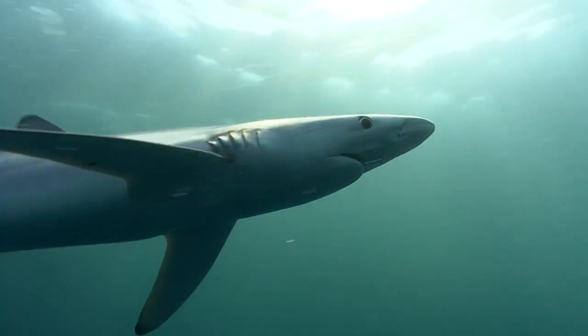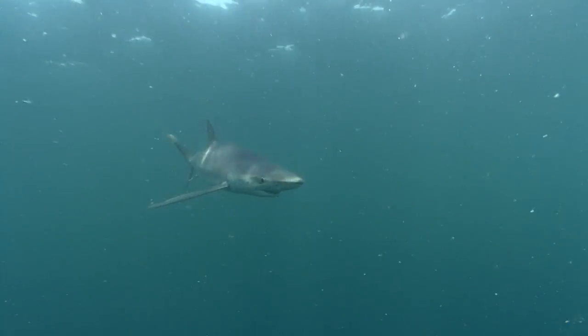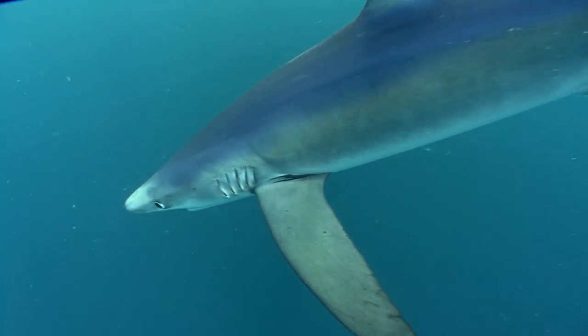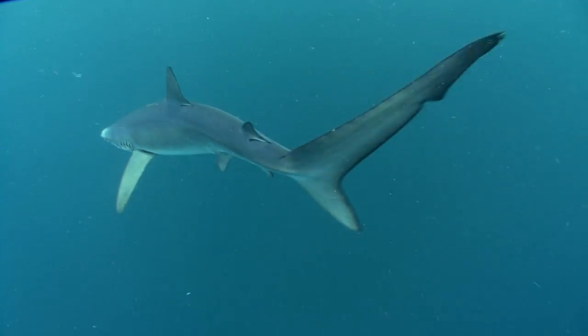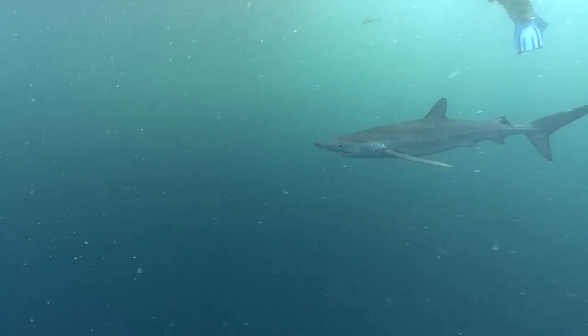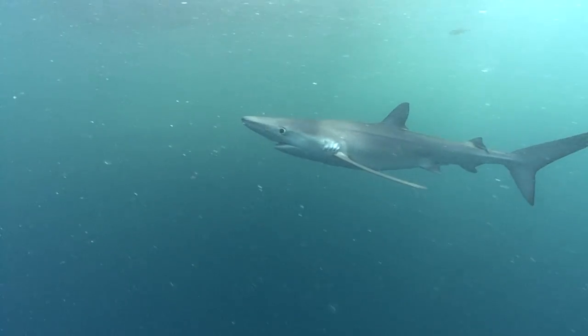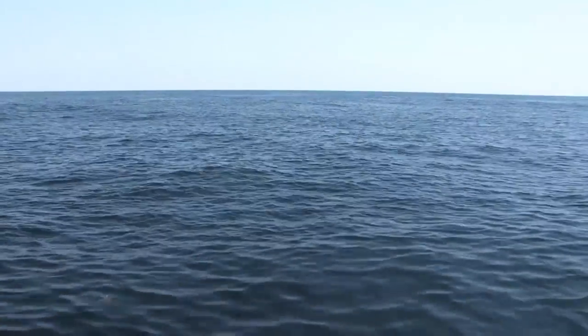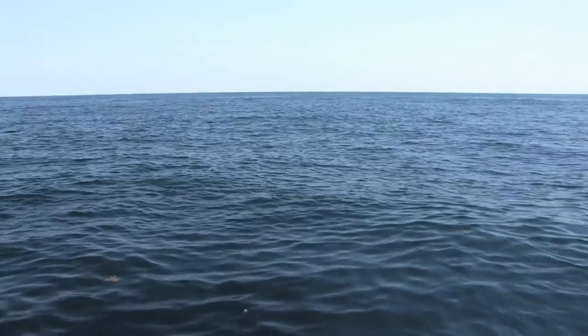I'm a blue shark and I've got huge pectoral fins. Sharks sink and they have to have little airplane wings to keep them from sinking. And the bigger your airplane wings, the slower you can swim. We're talking ginormous pectoral fins so they can cruise slowly in the open ocean. That's what makes a blue shark so pelagic. A pelagic animal lives far from shore in the open ocean where the water is really, really deep.